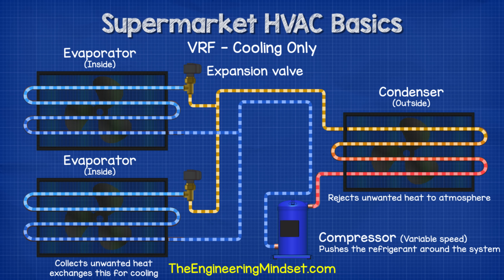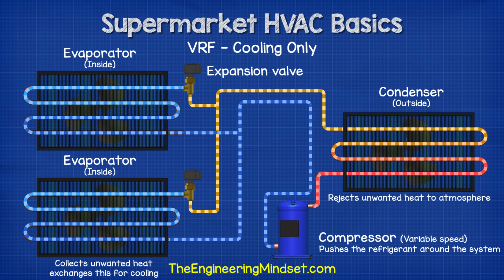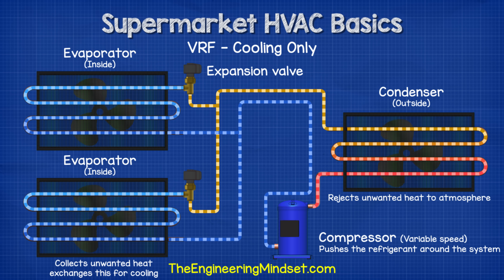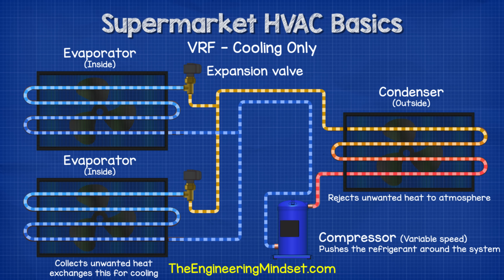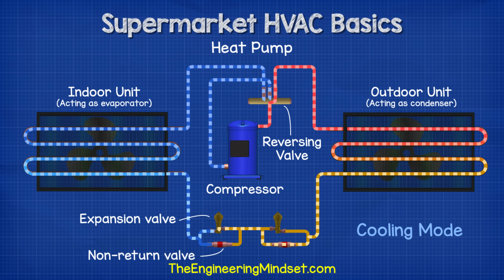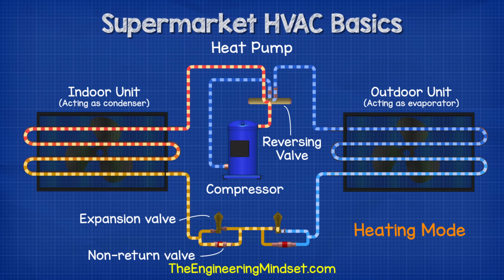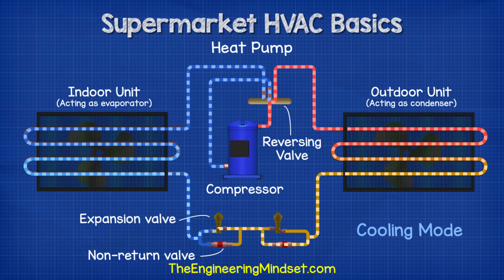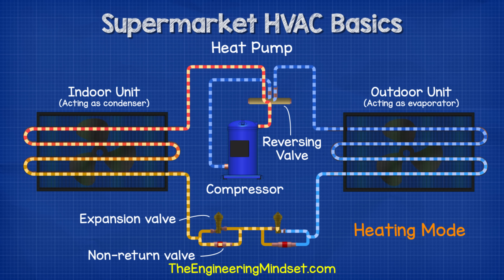The VRF or variable refrigerant flow system uses a variable speed compressor along with electronic controls and sensors to vary the amount of refrigerant flowing around the system to match the cooling load. This allows the unit to provide cooling to multiple locations simultaneously, though this version also only provides cooling. The next variation is the heat pump, which allows the unit to provide either cooling or heating — it can switch between the two but only provides one at a time, achieved using a reversing valve that diverts hot discharge refrigerant from the compressor to either the outdoor or indoor unit. Multiple expansion valves and non-return valves ensure the refrigerant flows along the correct pipes.